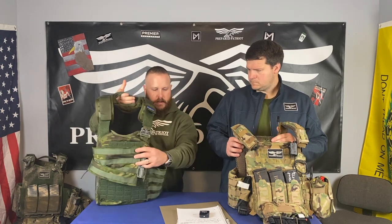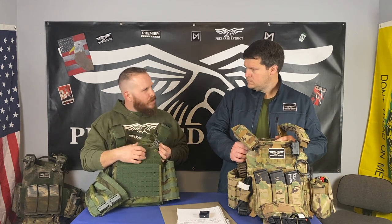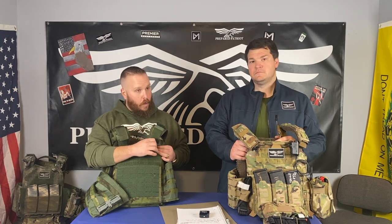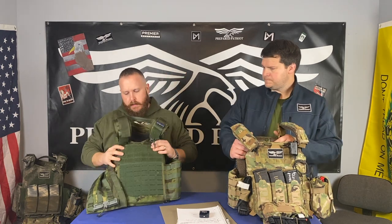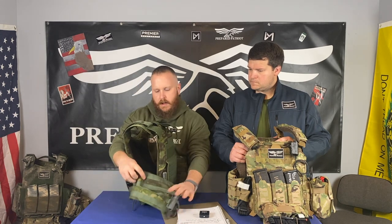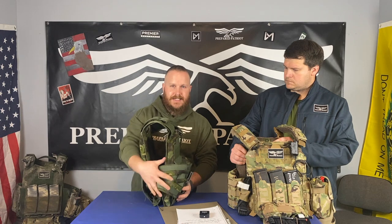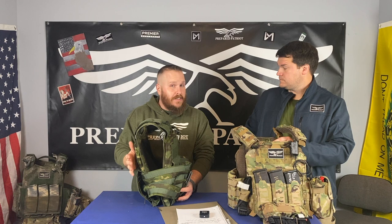Another cool and innovative feature: it has a quick release on the shoulder strap. However, I don't use this one that much personally. It would be very useful if you do any kind of marine-type activity where you're going to be in the water — that's a big feature, and you'll want that in case you need to get out of this thing quickly. It also comes with 3A side panels and doesn't cost a lot of weight.